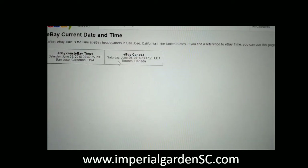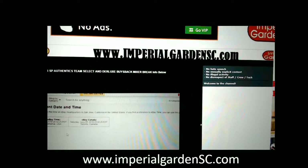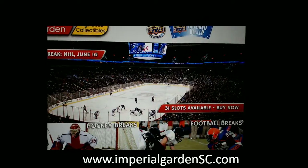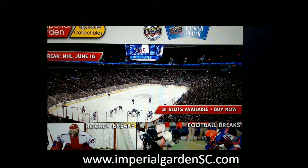Saturday, June 9th at 11:42 p.m. Eastern Time. Live on Breakers, live on YouTube. And of course, Breakers — that's what we got scheduled in the queue there.